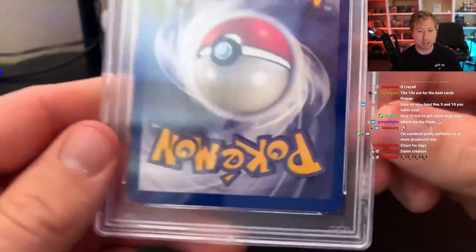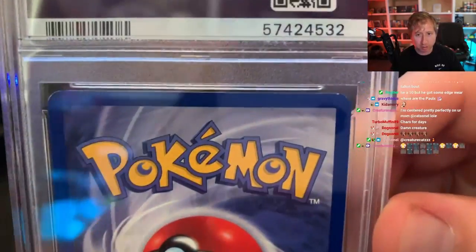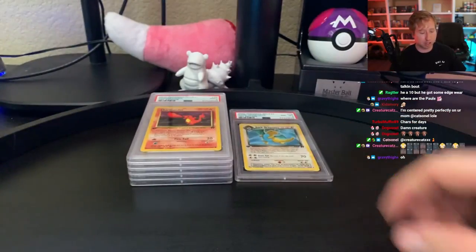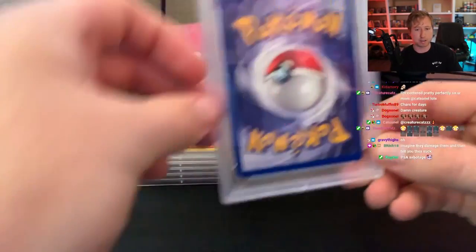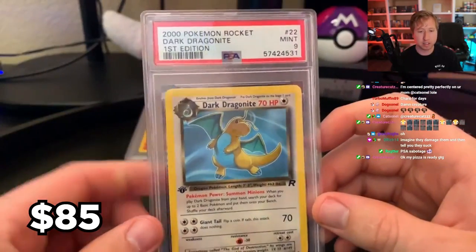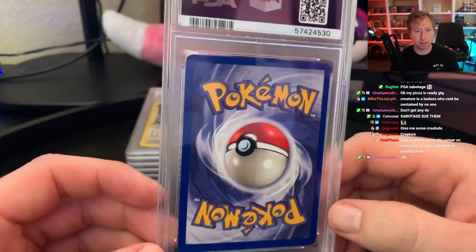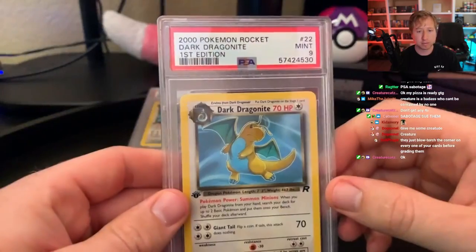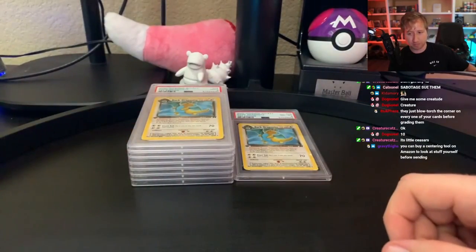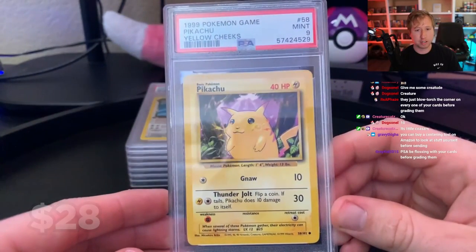Because I honestly would not have sent that in if I saw that. Next card — same kind of thing going on, but that's a 9. I also think I sent in some non-holo Charizards, so maybe this will be one of them. Another Dark Dragonite — this one does get the 9. Then it's just a regular base set Pikachu, and it's a 9 as well.